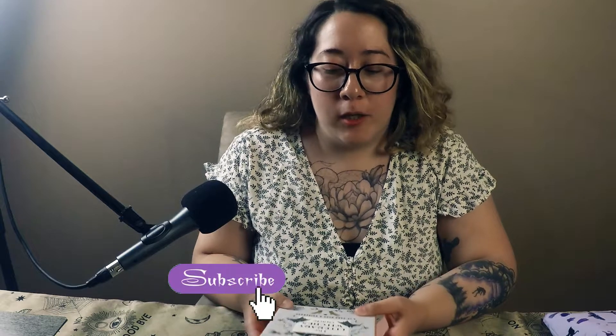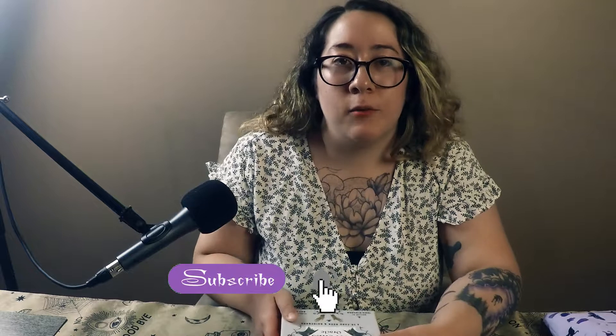Hey guys, this is Lillian from the Book Coven podcast, and today we're just going to go through all our tarot decks and let you know what drew them to us, what we like about them, what we don't like about them, and where you can get them.